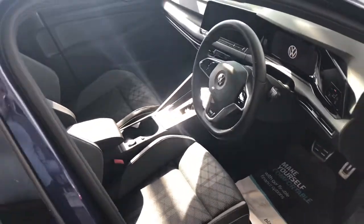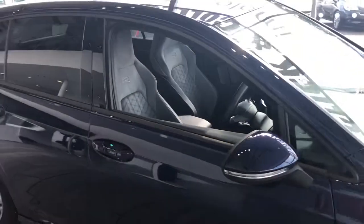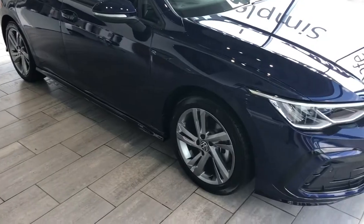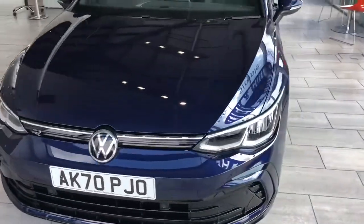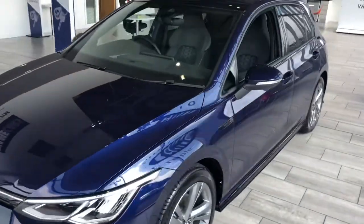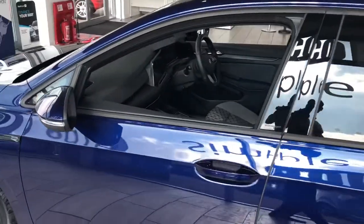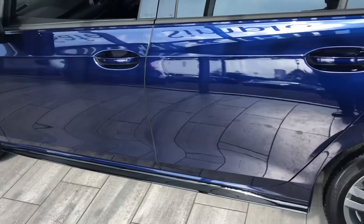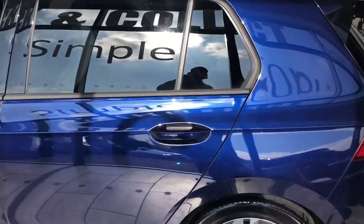So basically a brand new car. Being the eTSI, this is the 1.5 petrol mild hybrid, so it's great on fuel because it's got that electric battery back-up, making your emissions nice and low. This will also give you a £10 reduction in your car tax.